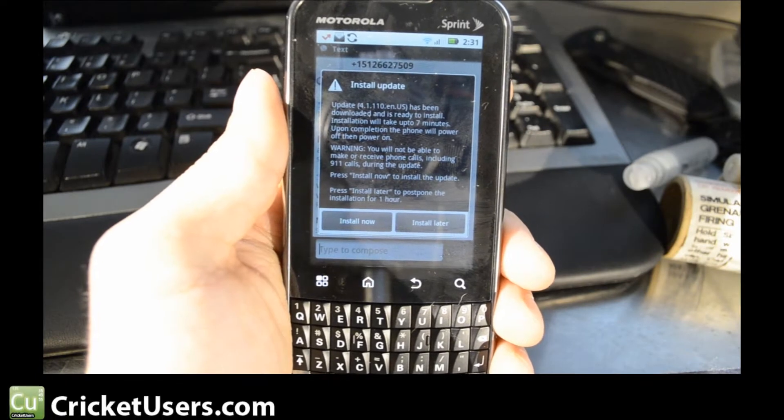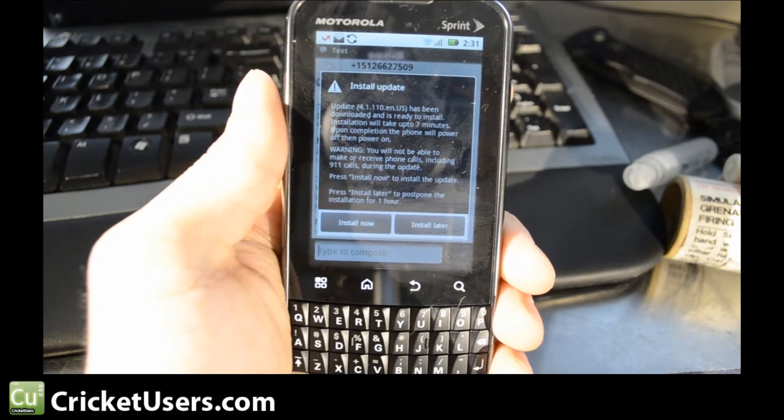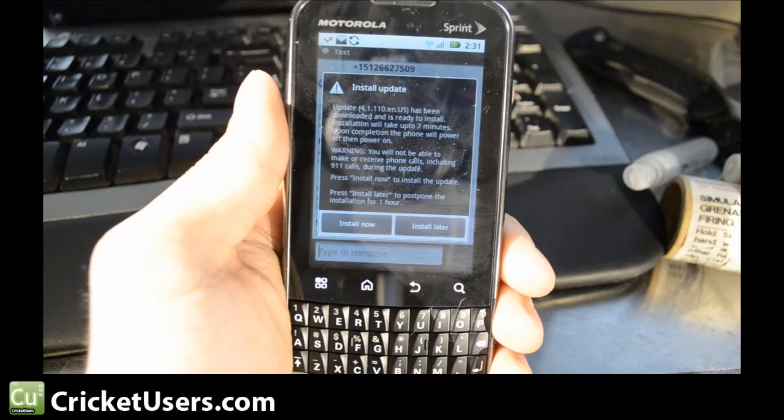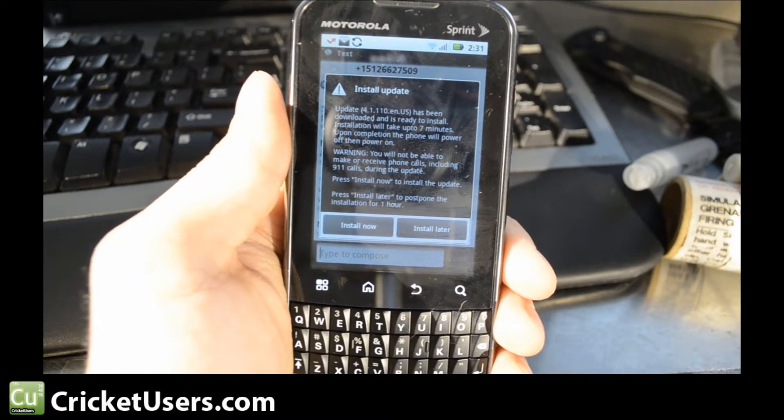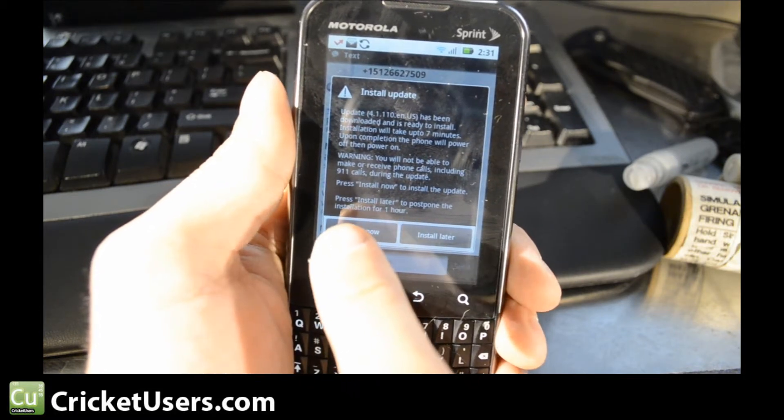Hello, this is Chris with Cricutusers.com. We have here the Sprint Motorola Xpert. We fully flashed this device to Cricket, and today is October 13th, 2011. We've just gotten this update and we're going to go ahead and install it.